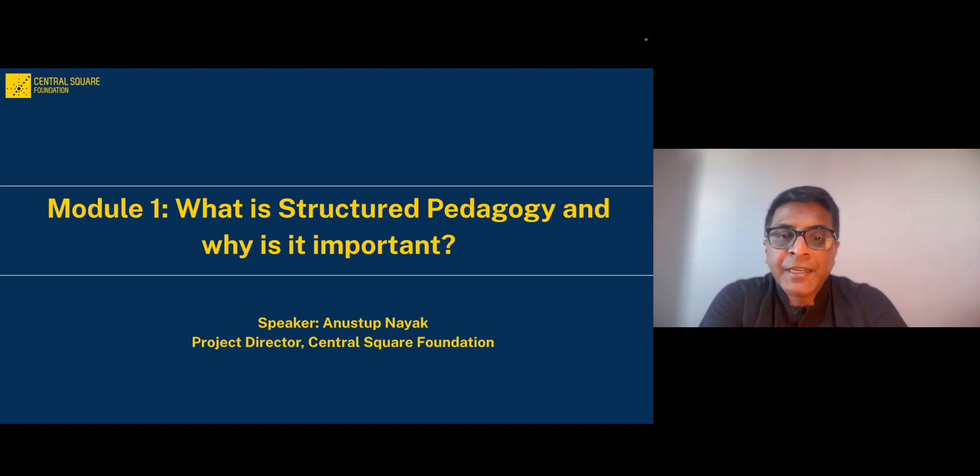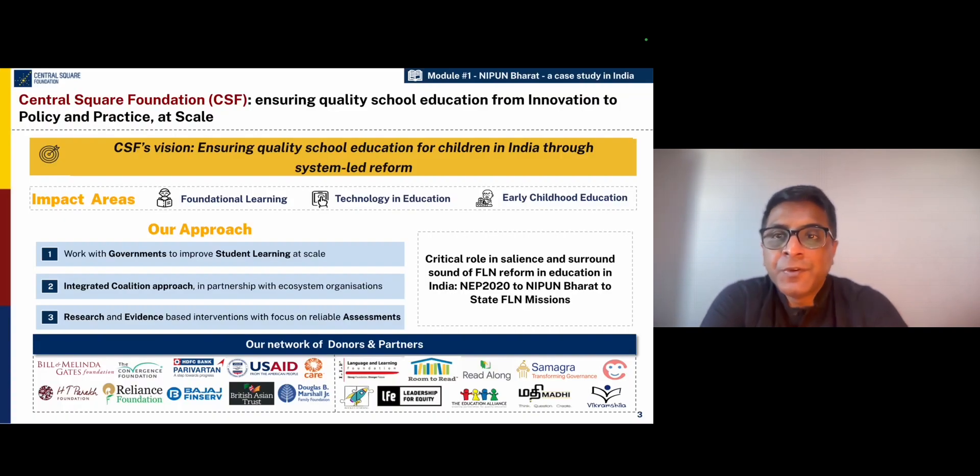My name is Anustup Nayak. I'm a project director at Central Square Foundation. Before we begin, I wanted to briefly introduce the work that Central Square Foundation does in ensuring quality school education in India.